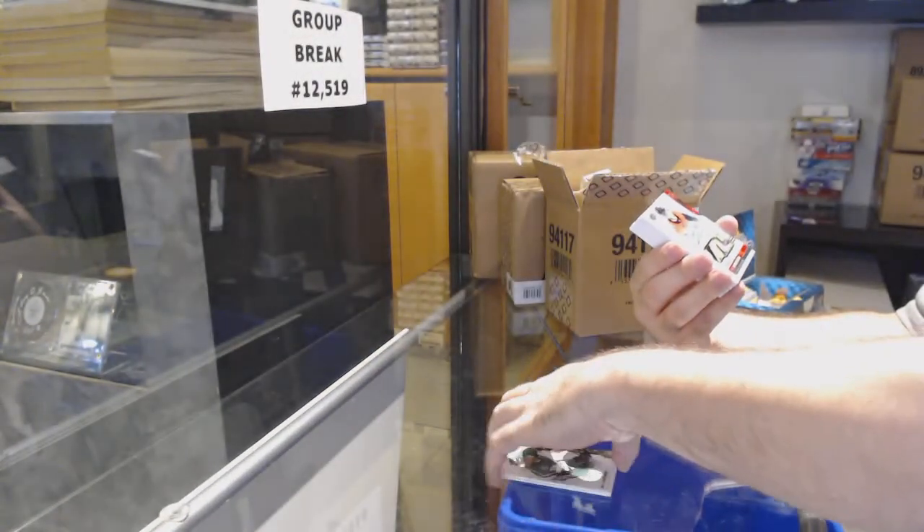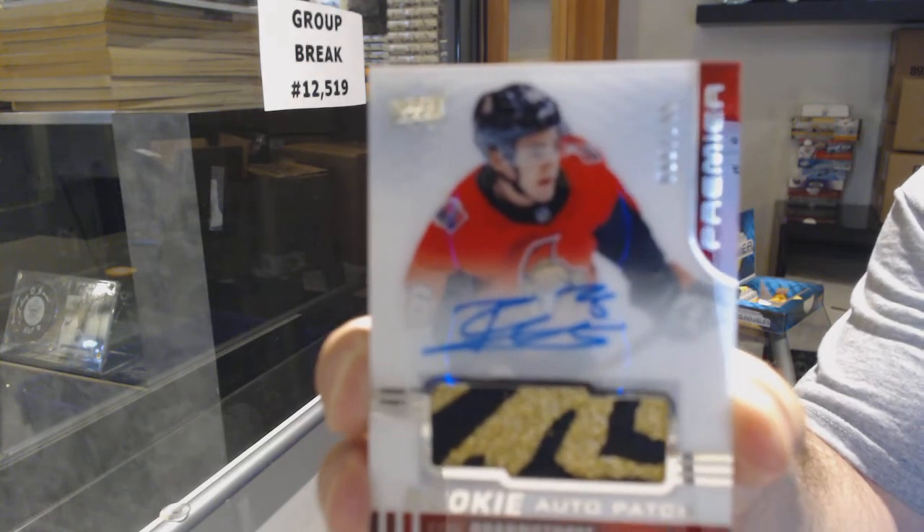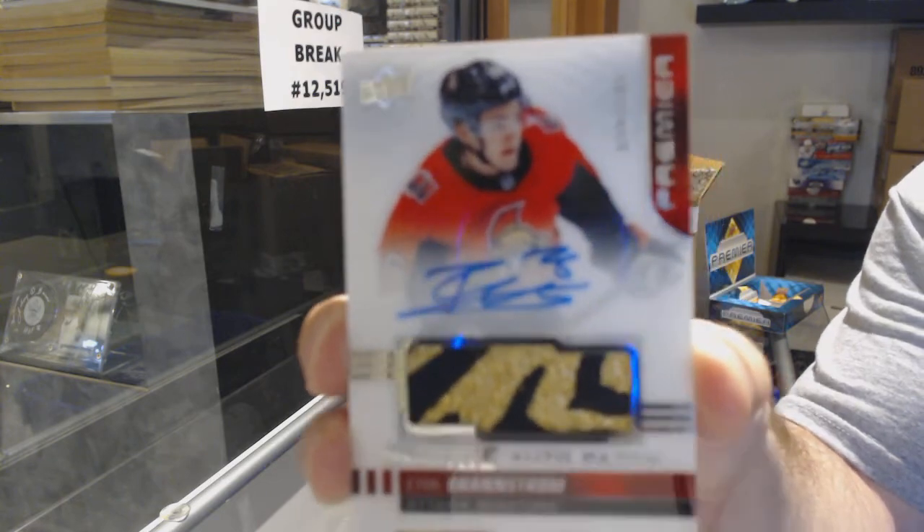We've got for the Hawks Alex DeBrincat $2.99, for the Dallas Stars Joel Esperance rookie. For the Ottawa Senators, rookie patch auto — here we go — Eric Branstrom at $1.49. Beautiful RPA.